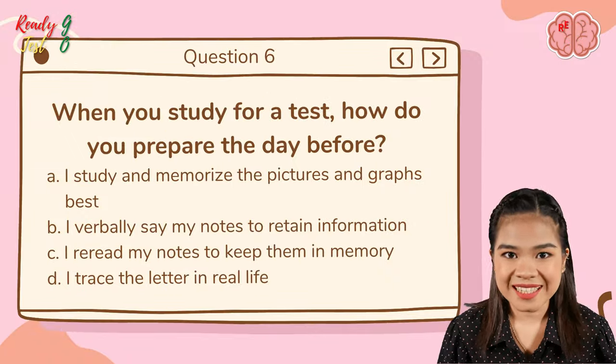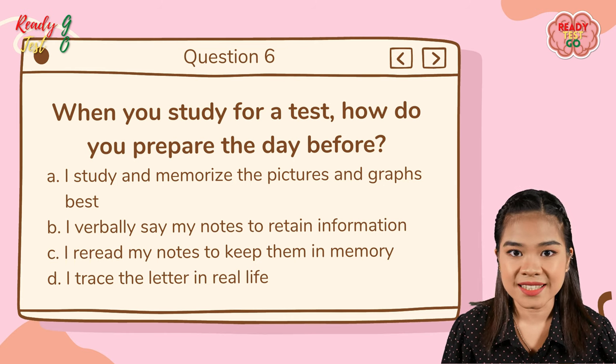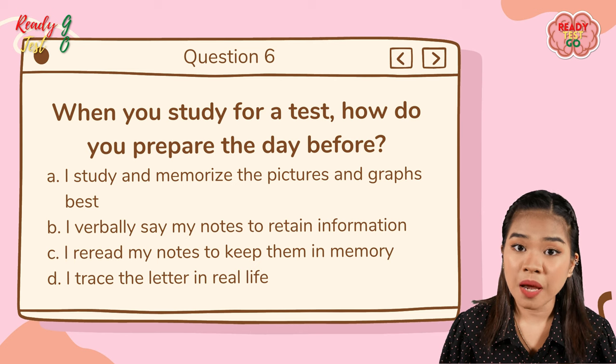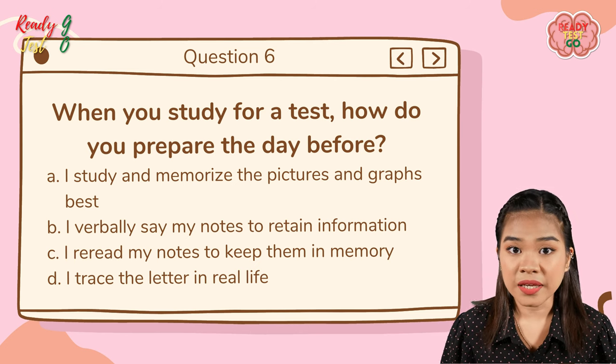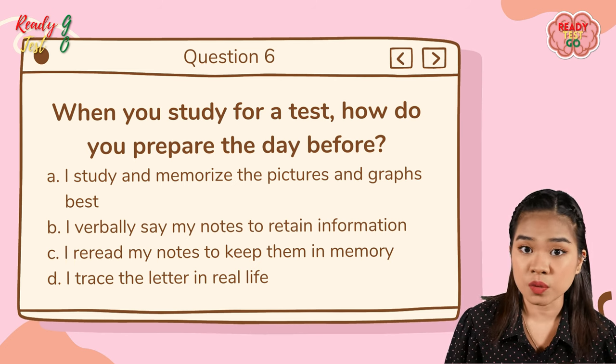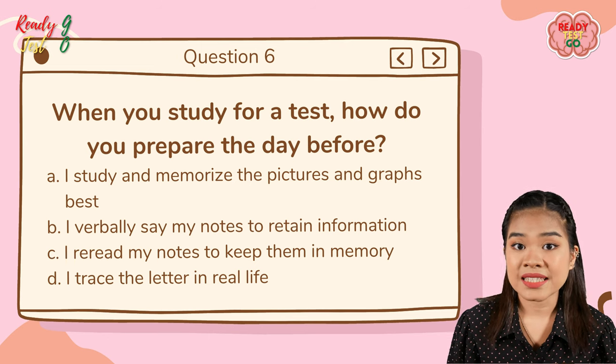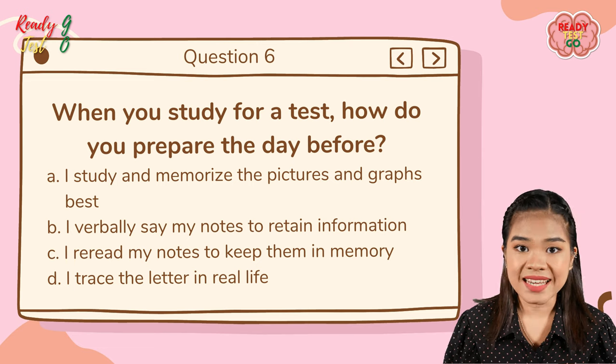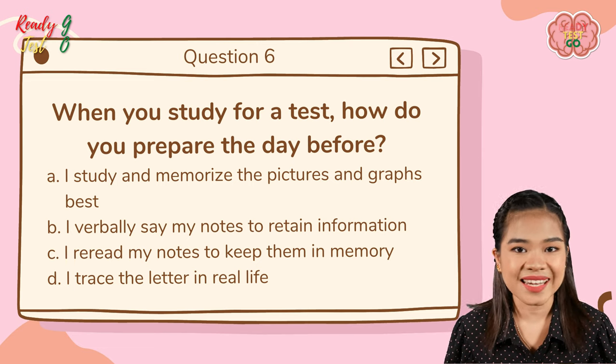Question number six: when you study for a test, how do you prepare the day before? A — I study and memorize pictures and graphs best; B — I verbally say my notes to retain information; C — I reread my notes to keep them in my memory; D — I trace the letters in real life.